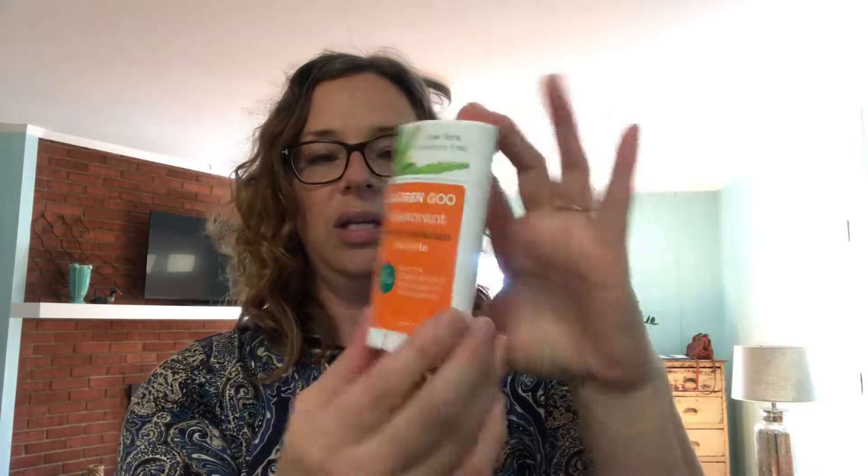The first product is called Green Goo — Green Goo deodorant. It's apricot and lemongrass gel glide, all natural, which is really important to me. It's calendula-infused aloe vera, baking soda free — which is excellent for me because my body does not react well to baking soda — and it has odor protection. I'm going to take the lid off and smell it. Oh man, it smells fantastic!